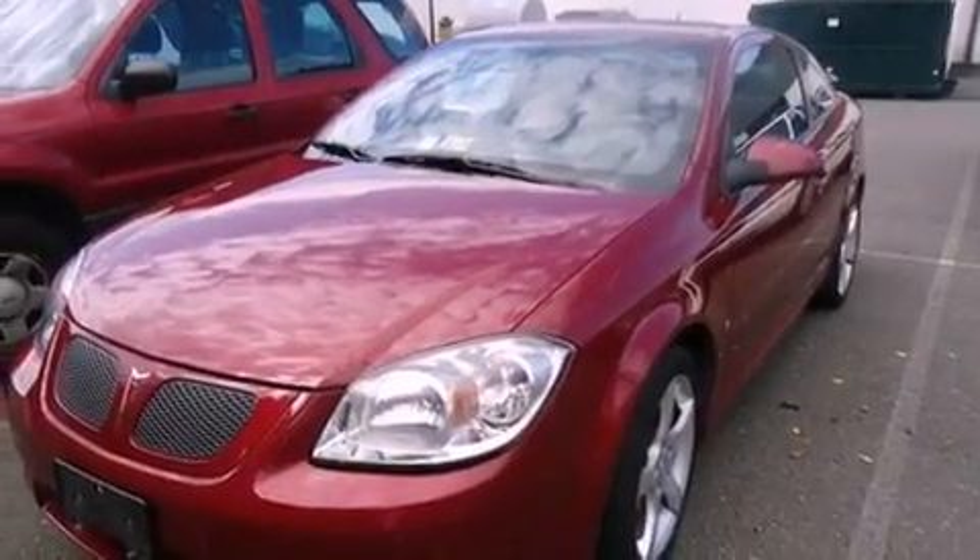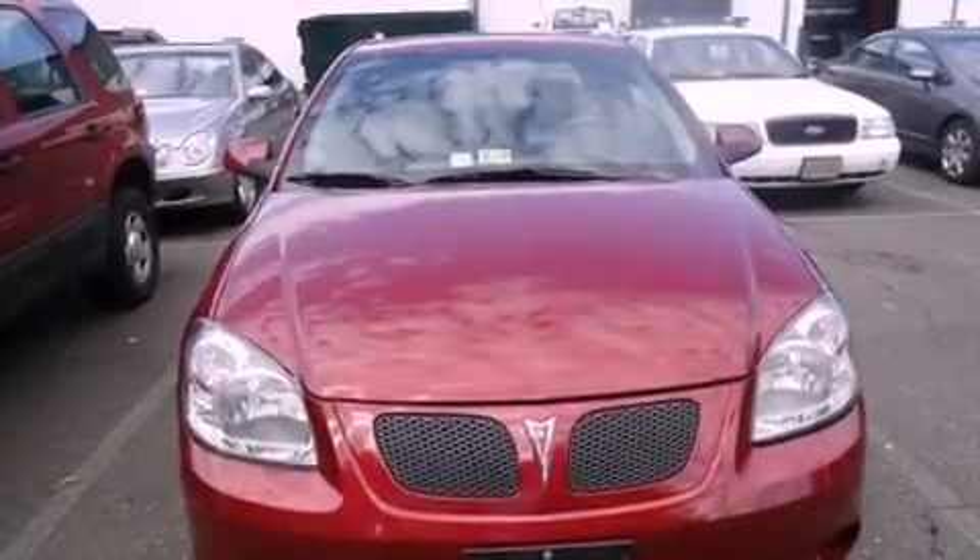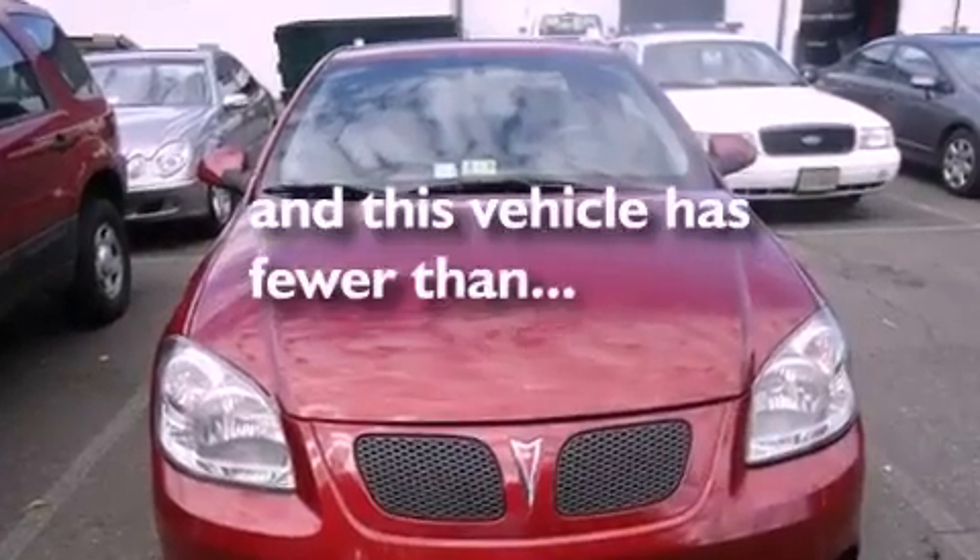Aluminum wheels, traction control, a keyless entry system, and this vehicle has less than 68,000 miles.